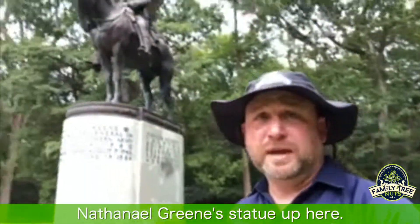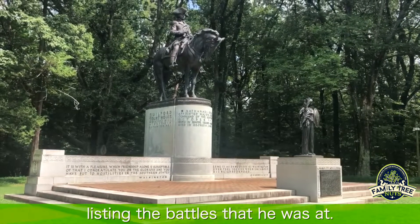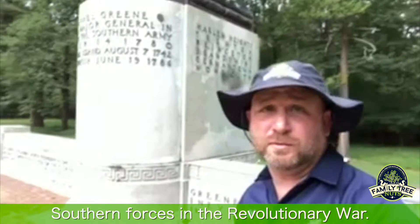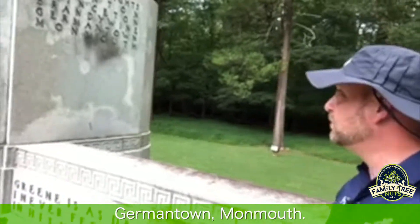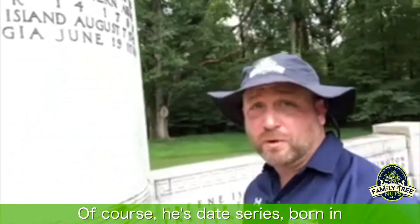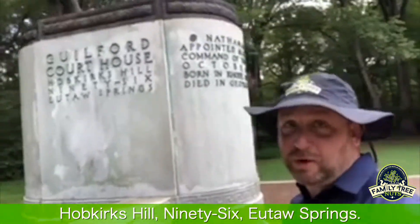I wanted to show you Nathanael Greene's statue up here. You see he is mounted on his horse, listing the battles that he was at. He was the commander of the southern forces in the Revolutionary War, at the Battle of Harlem Heights, Trenton, Princeton, Brandywine, Germantown, Monmouth. He was born in Rhode Island and died in Georgia. Also at Guilford Courthouse, Hopkins Hill, Ninety-Six, Eutaw Springs.